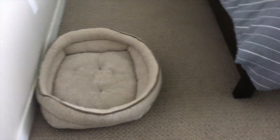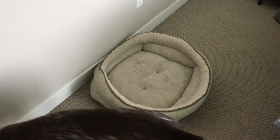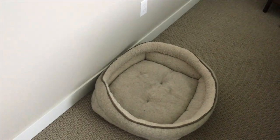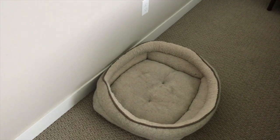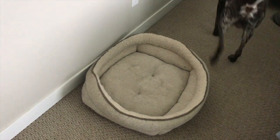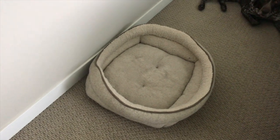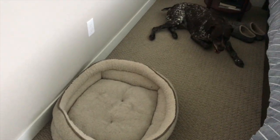The third one that we have looks like this and we keep it in our bedroom. This one has sides. Often GSPs like to curl up, and mine like to have something that kind of holds them, so these sides will hold them in and allow them to curl up inside the bed. They tend to like this one a little bit more at night because it keeps them a little bit cozier.